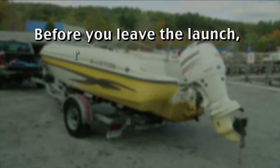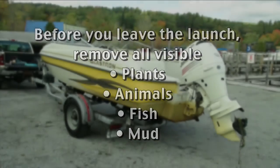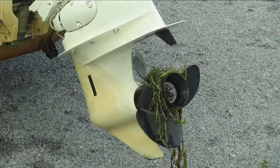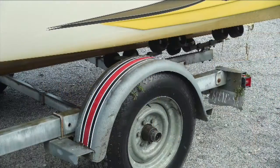Before you leave the launch, remove all visible plants, animals, fish, and mud from your boat, trailer, or other equipment. Check the propeller, anchor, ropes, hitches, rollers, and axles.